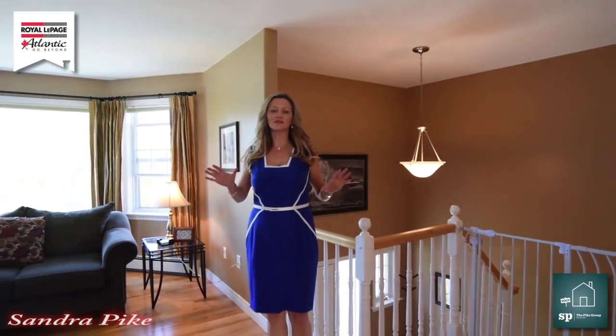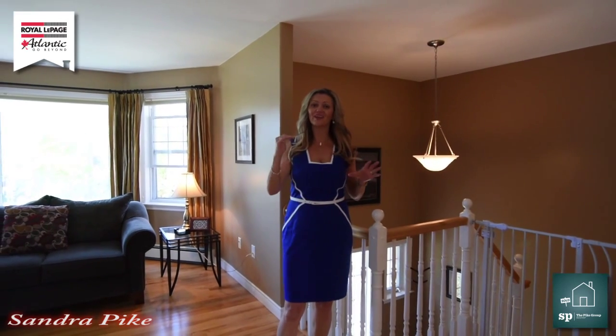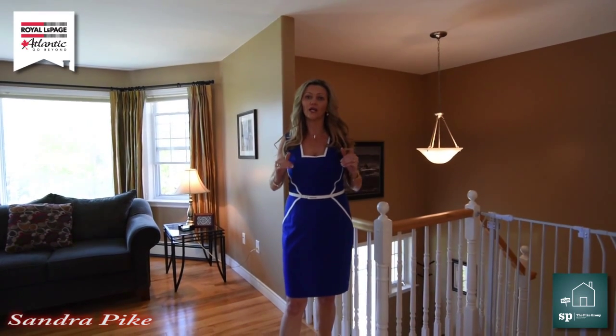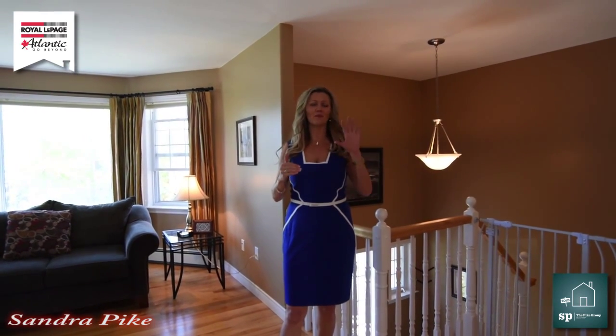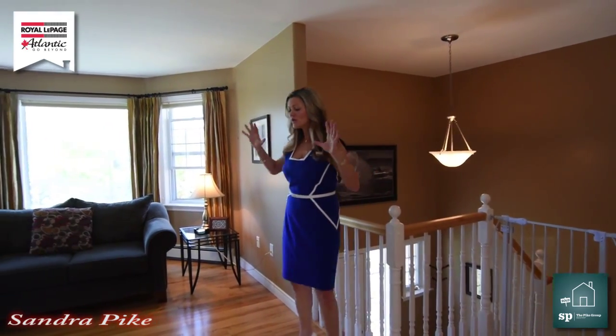OMG is all I'm going to say. Before I get ready to list a house I always have a stager come in, and my stager works so closely with my client. Wait till you see this house — my clients went above and beyond, from painting to adding new hardwood floors. The backyard is divine.